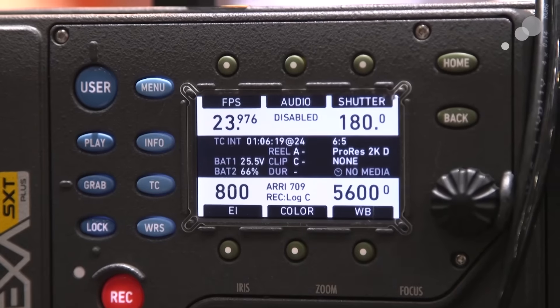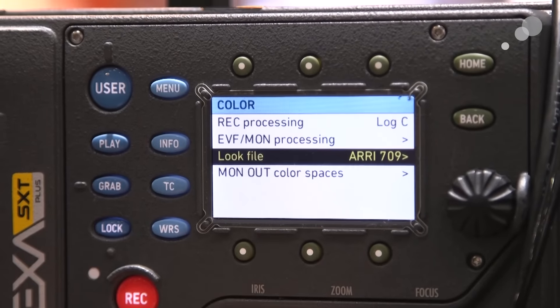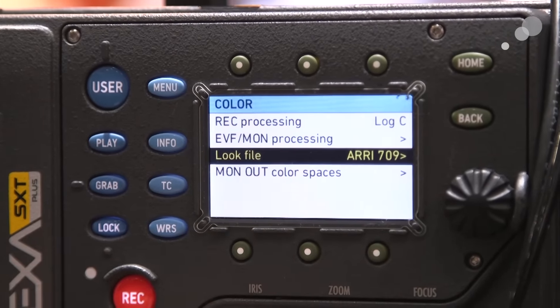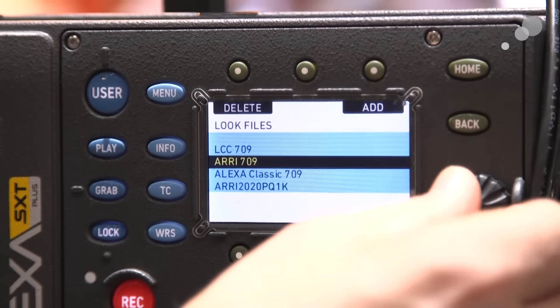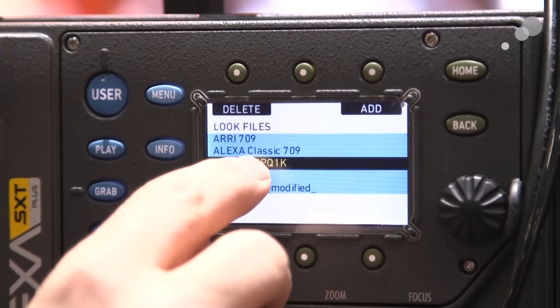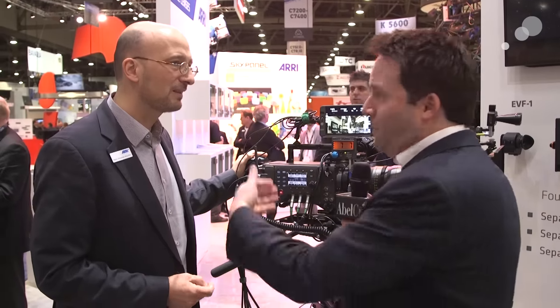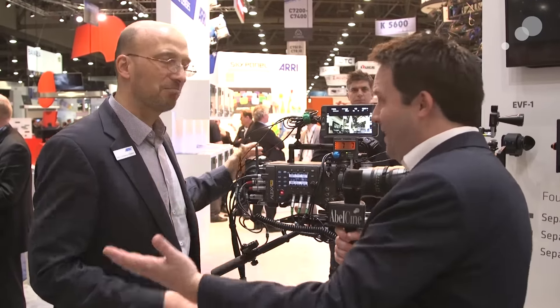There are four user advantages. Number one, you can do high dynamic range monitoring, and that's actually as easy as choosing a file. On the main screen you go to the color menu, you go to the look file, and there's a special look file — in this case for a 2020 monitor with a PQ curve at a thousand nits. You choose that and bingo, you're ready to monitor in HDR. So if you have an HDR monitor, you plug in and off you go. It's very, very simple.